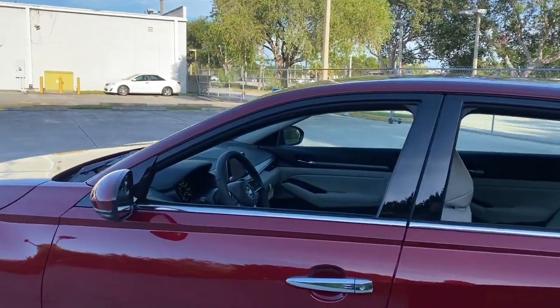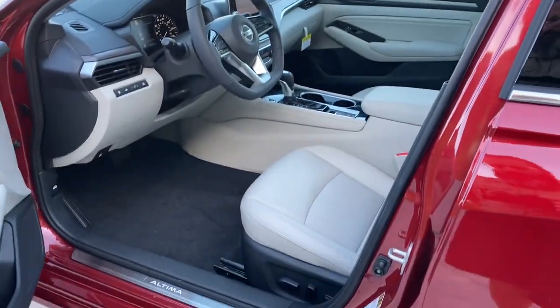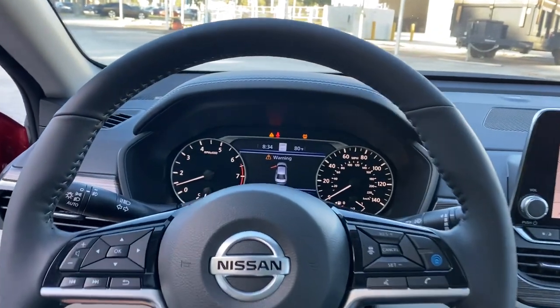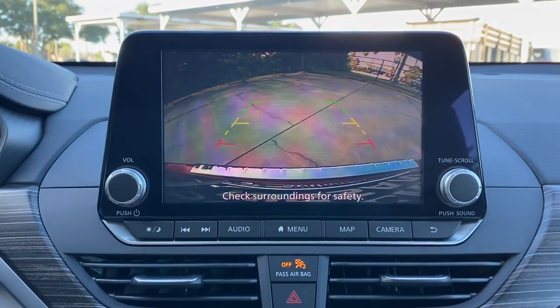These are just some of the great options this vehicle comes with: sunroof, moonroof, navigation system, keyless entry, backup camera, premium sound system, fog lamps, keyless start, heated mirrors, adaptive cruise control, and wood grain interior trim.